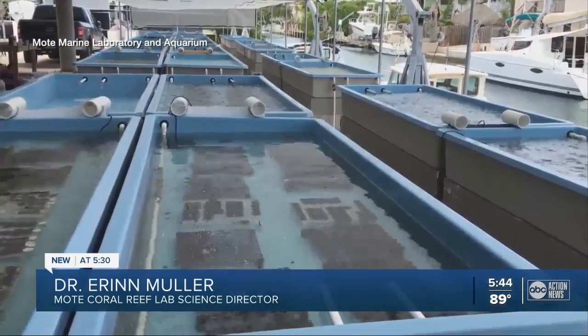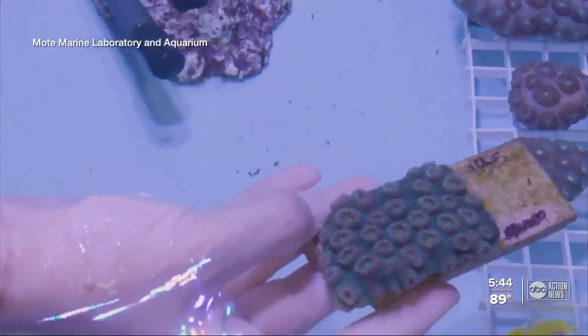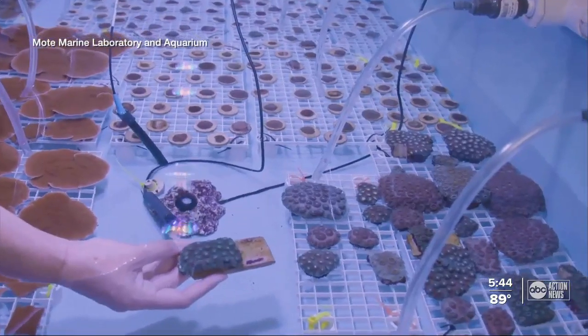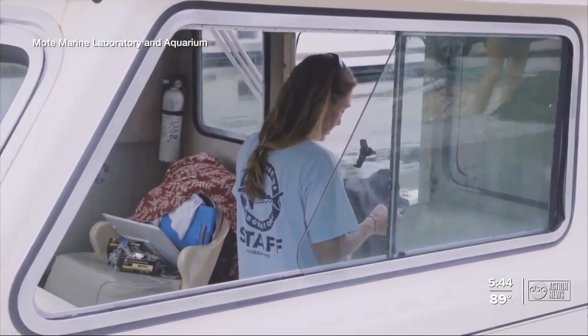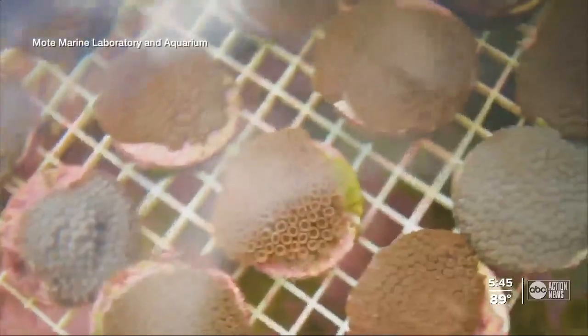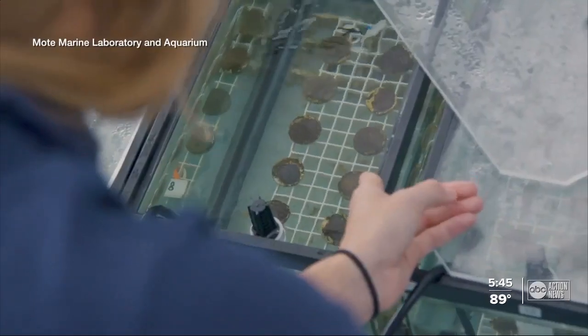What we do is we take large boulder corals or brain corals that grow really slowly if left alone, and we fragment them into very small pieces that we call microfragments. Those small pieces of coral, like this mountainous star coral, are able to grow up to 50 times faster in the nursery at Mote's coral reef lab. These types of massive corals are staples in coral reefs and normally take decades to reproduce.